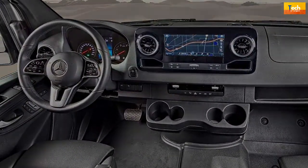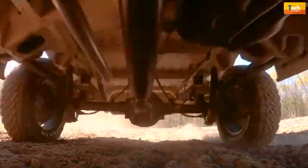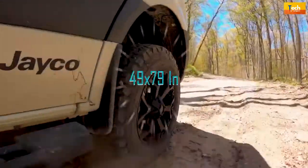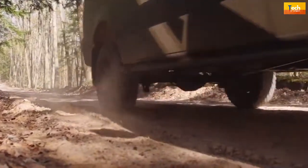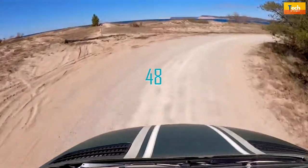The Terrain's floor plan is quite familiar to those who know the Revel, beginning with a power-lift 49-by-79-inch transverse rear bed. During the day, the bed lifts clean to the ceiling, clearing a full garage space for storing and tuning gear.